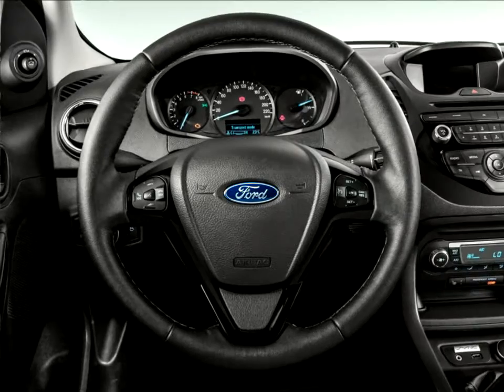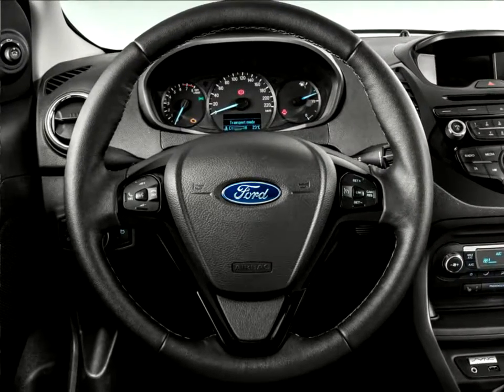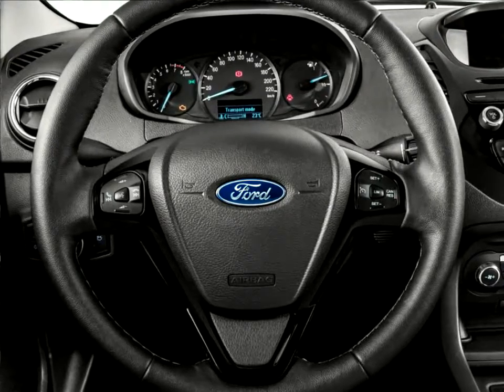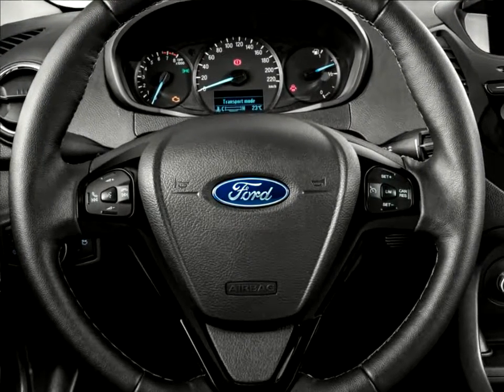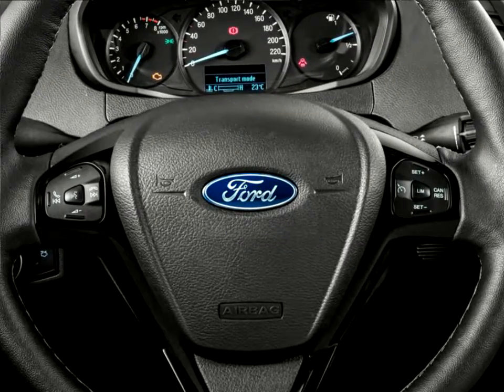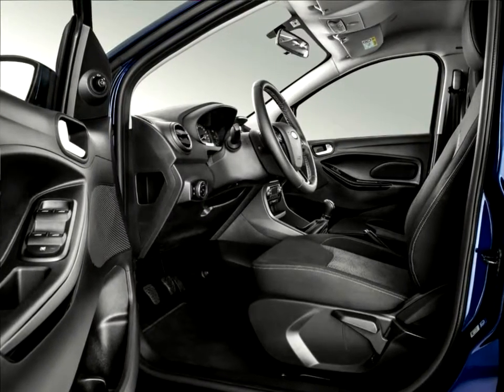The KA Plus provides outstanding everyday practicality with 270 liters of luggage space, enough to accommodate two large suitcases, plus 60/40 split folding rear seats, and 21 storage locations for small items throughout the cabin.